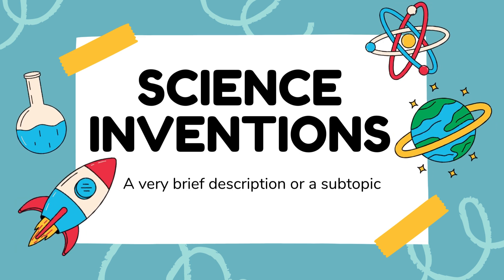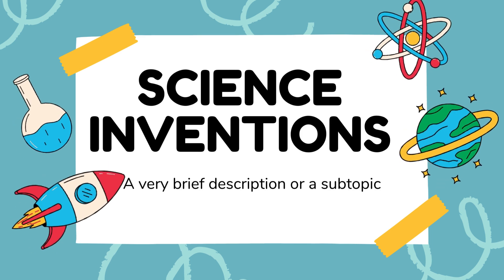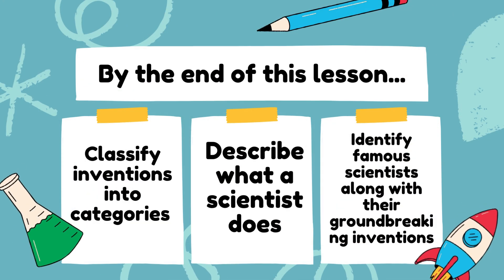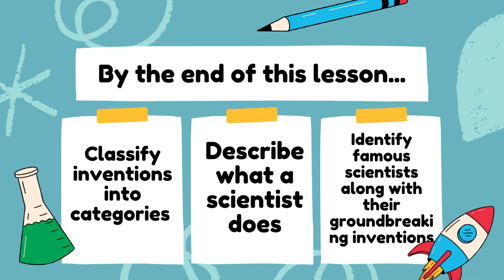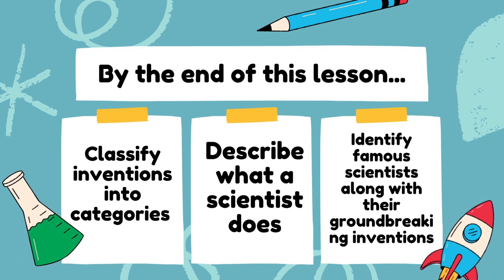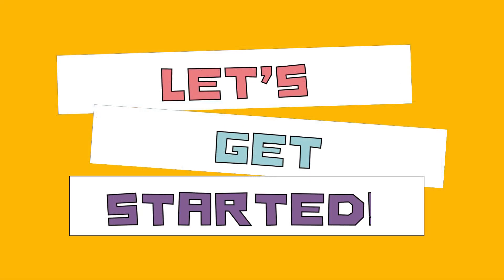Welcome, young scientists. Today, we're going to explore the amazing world of inventions and the brilliant scientists behind them. By the end of this lesson, you'll be able to classify inventions into categories, describe what a scientist does, and identify famous scientists along with their groundbreaking inventions. Let's get started.